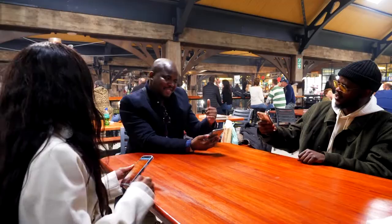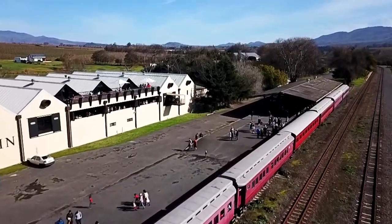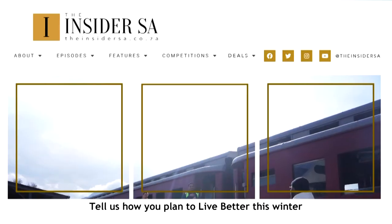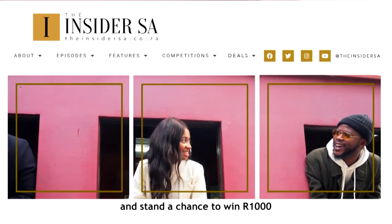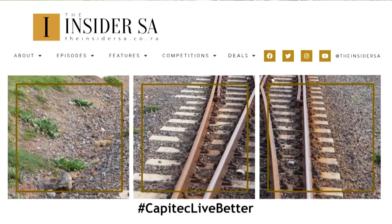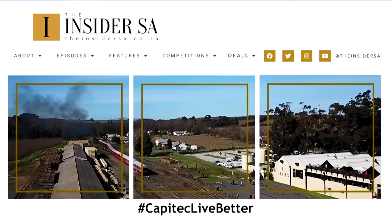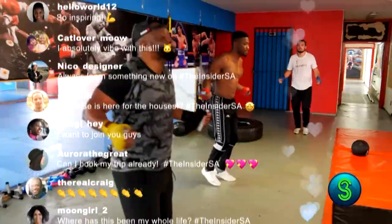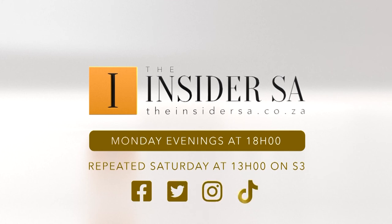With a world of wondrous South African tastes, escapes, and experiences on offer this season, all that remains is to choose what suits you. Tell us how you plan to live better this winter and stand a chance to win a thousand rand — simply reply to the competition post on the Insider SA social media platforms using hashtag Capitec Live Better. Terms and conditions apply. Watch the show Monday evenings at 6, repeat Saturday at 1 on S3.